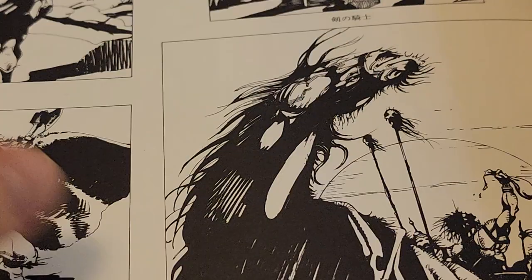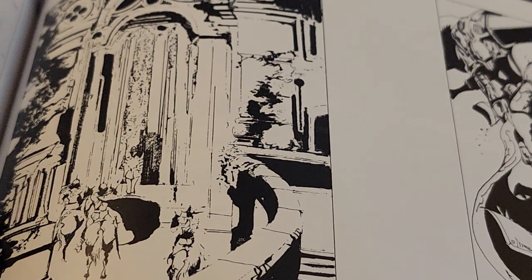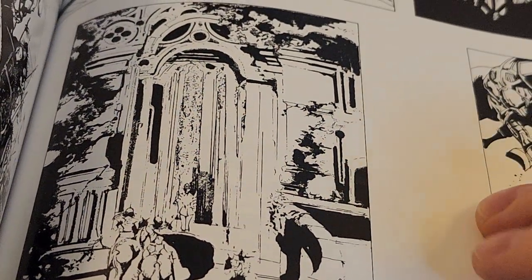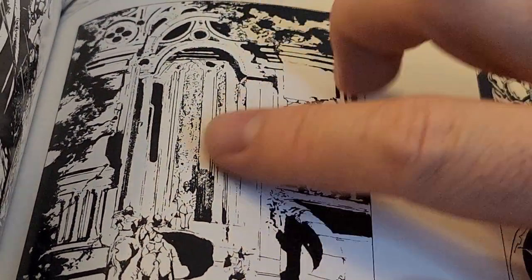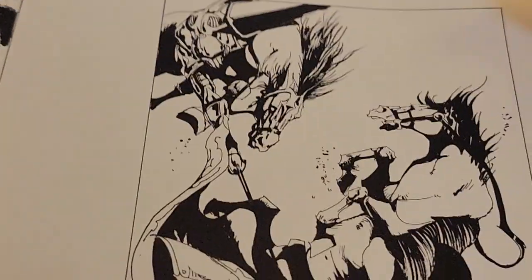The pose. The angles. I like this one especially — it gives me shades of like Mignola and Miller doing their use of white space.